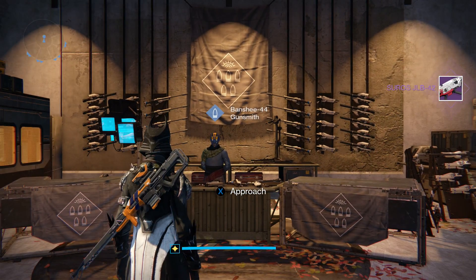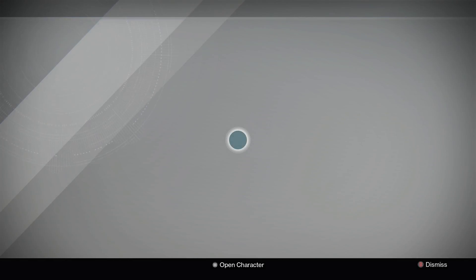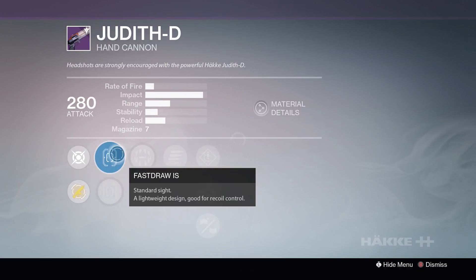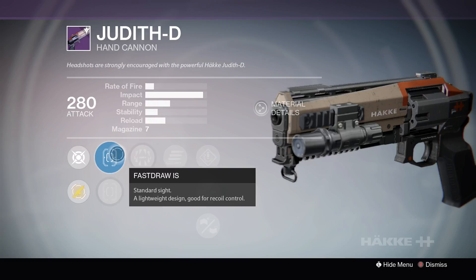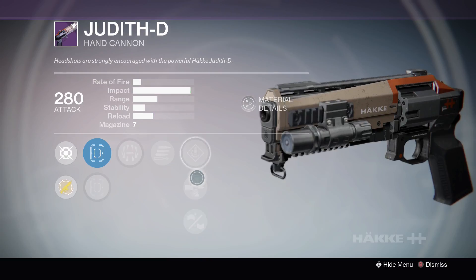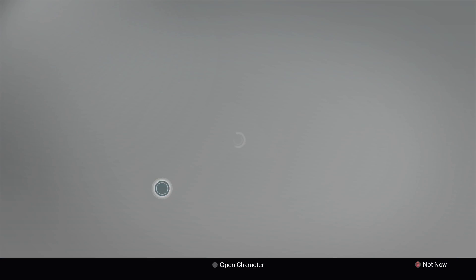We're going to switch over to my Titan and see what the rest of the weapons are this week. We are back on my Titan, so let's hop right into it and see what the rest of the guns are from Banshee this week, starting off with the Judith D hand cannon. This thing is crazy — you can actually two-shot people with the one from last week with Crowd Control or Feeding Frenzy active. You could actually two-shot headshot somebody. Let's check out what they have this week. We've got Surrounded, Final Round, Speed Reload, Armor Piercing Rounds, and Oiled Frame. Not really any good perks — Final Round is decent, but otherwise I wouldn't pick that one up.